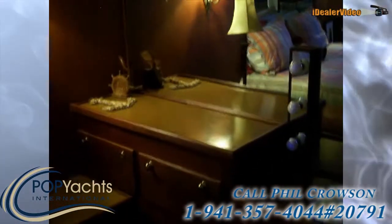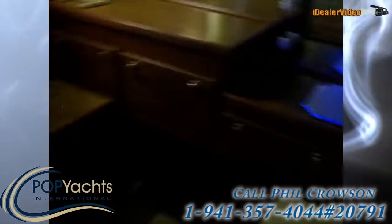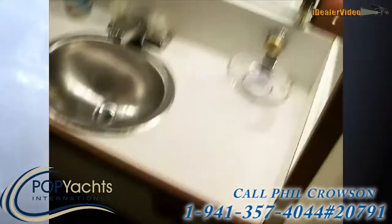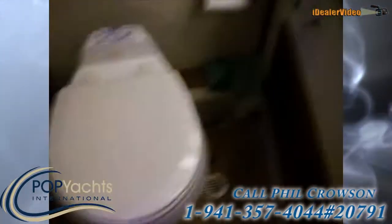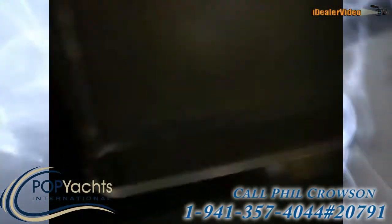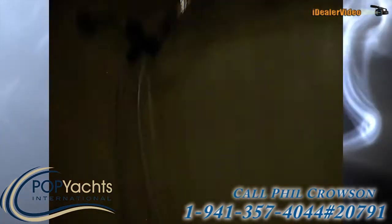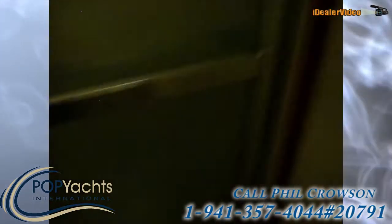And then we have our berth — queen size, full size bed — there's the porthole. Got another dresser on this side, so we have dressers and counters on both sides. Here's the head — we have a nice vanity, very well lighted, stainless steel sinks, and there's your vacu-flush.